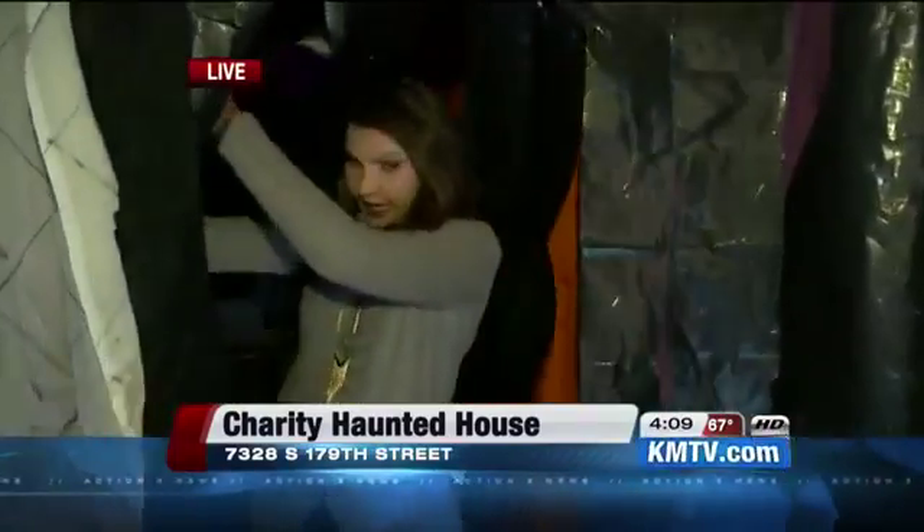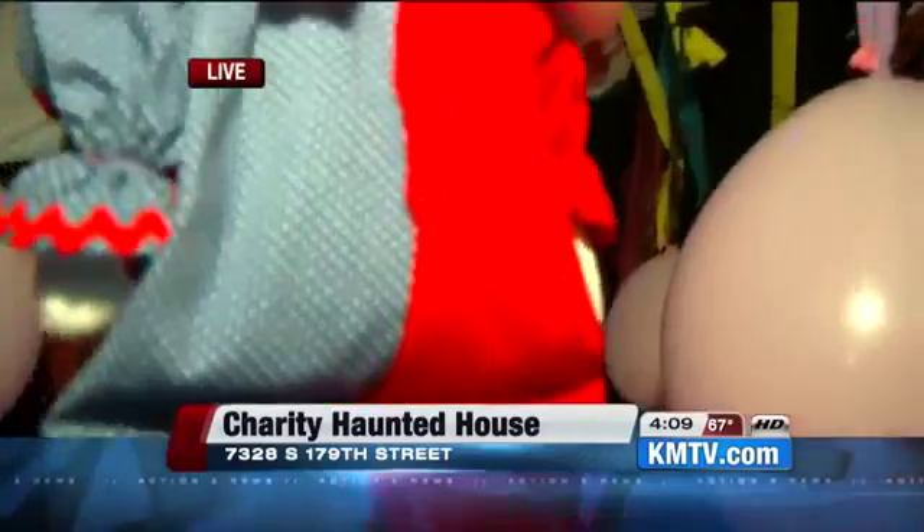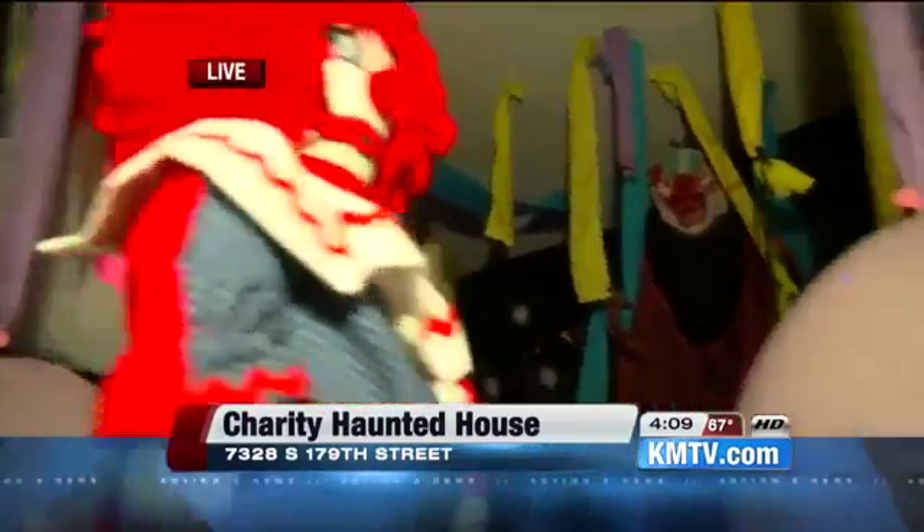Trying to be very brave here. So to give you an idea, here's the address — you'll want to write it down, it's also probably on the screen: 7328 179th Street. This is actually a house. The Wida family, who lives here, has spent the past month putting together this very creepy haunted house, and the whole reason why they're doing this is to raise donations — canned food for the Sienna Francis House.